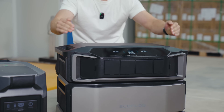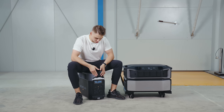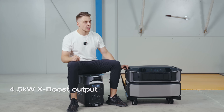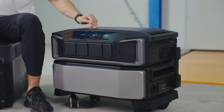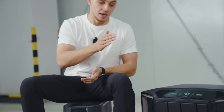In terms of power output, the Delta Pro offers 3.6 kilowatts of AC output, which can be boosted to 4.5 kilowatts with the X-Boost feature. The Delta Pro Ultra straight out of the box offers 7.2 kilowatts of AC output, which is extremely strong, and it can also give you 240 volts straight away.